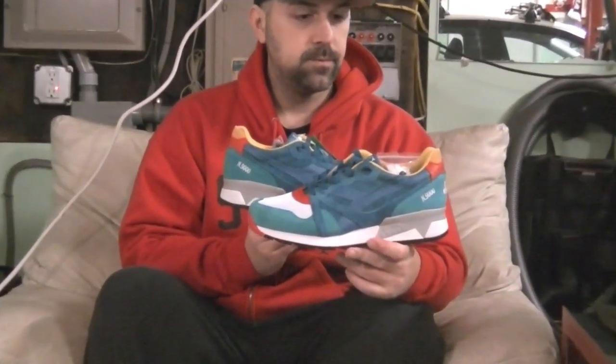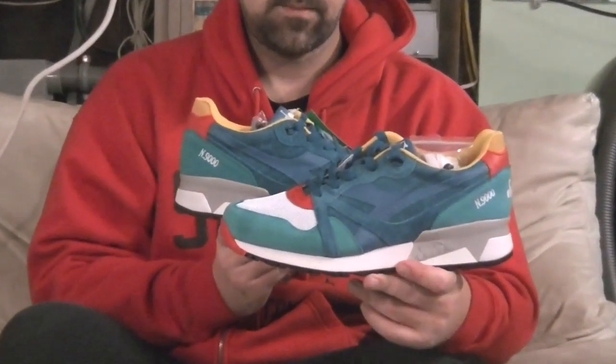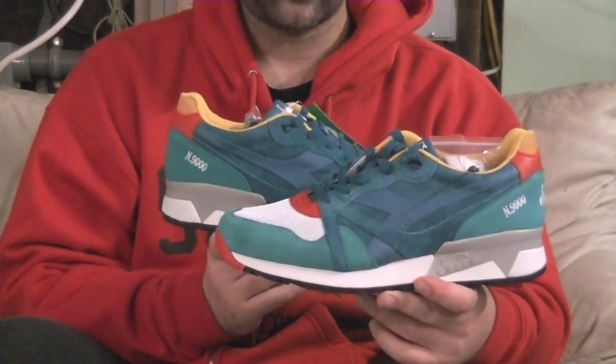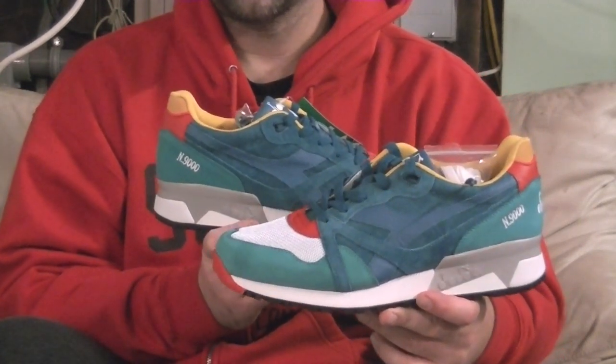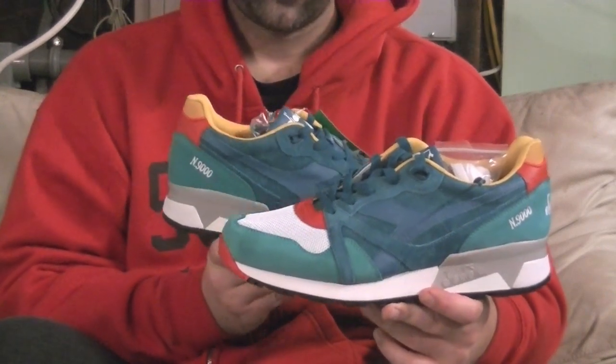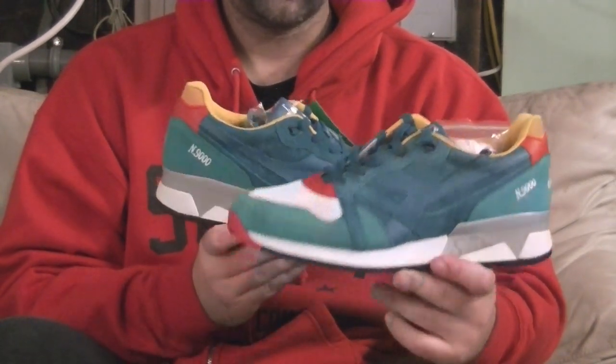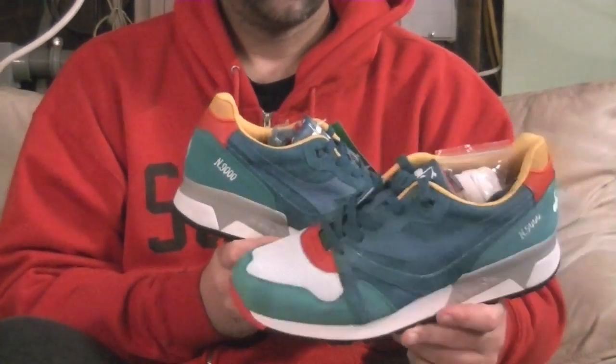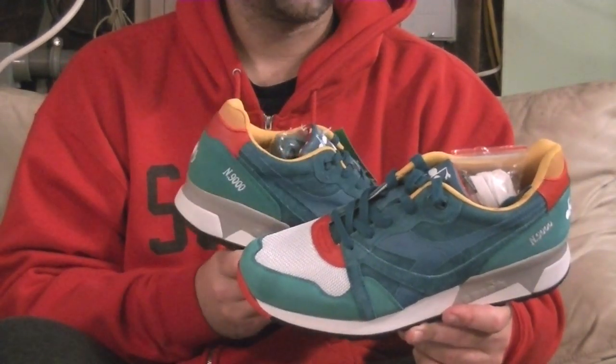The Transit 2 from the boys over at Hanon Shop. As far as materials are concerned, they went the same route — premium nubuck, premium bovine leather. If you don't know what that is, get a clue. And then kangaroo leather as well.